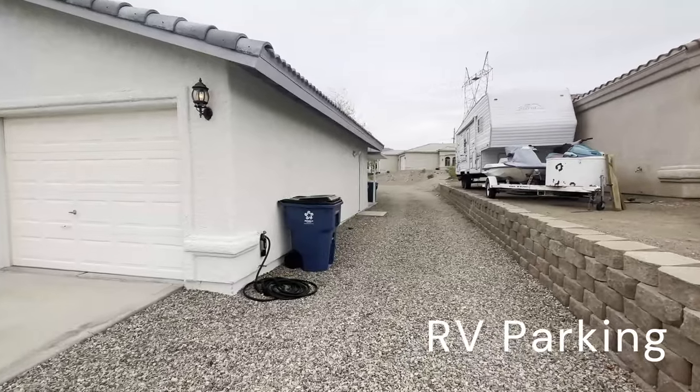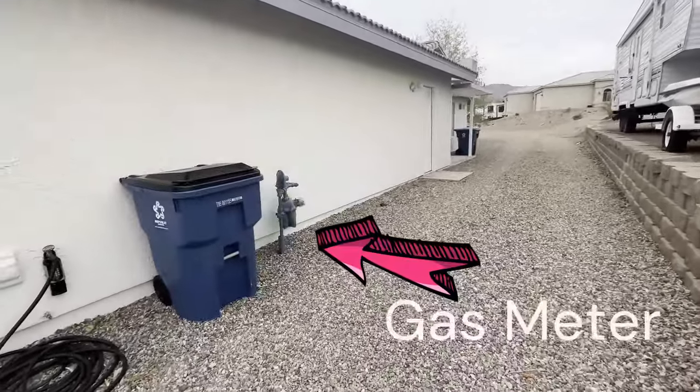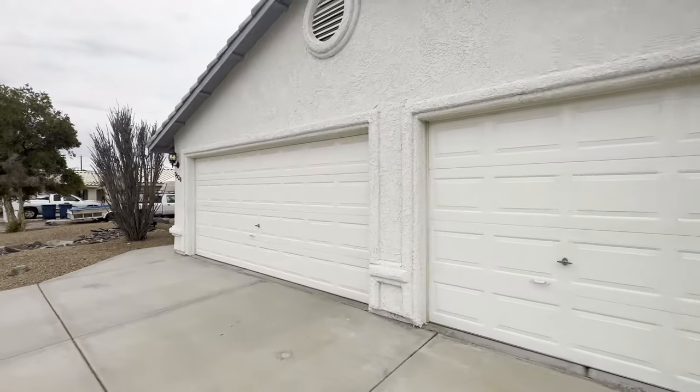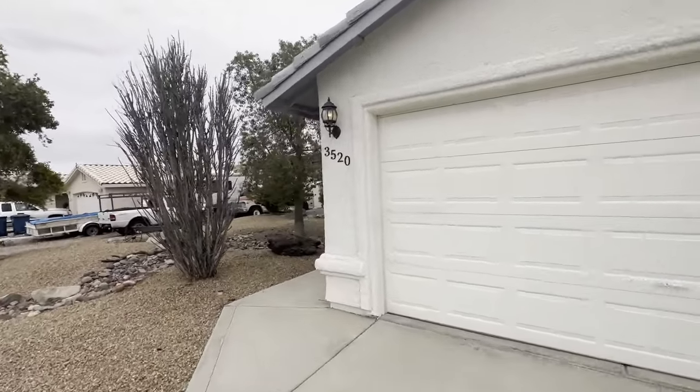RV parking with plenty of room to drive all the way around the back. That is a gas meter right there, so it is on natural gas. Big three-car garage, tile roof — let's go take a look inside.